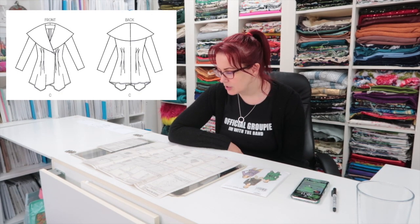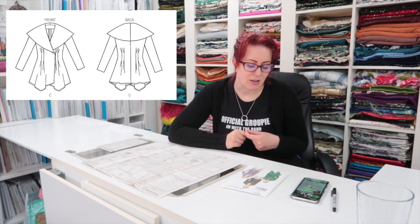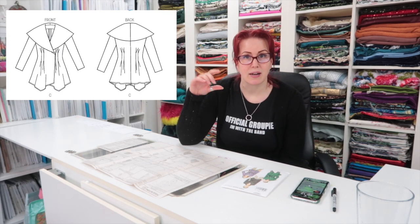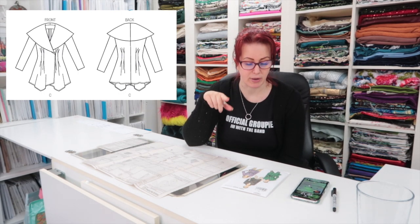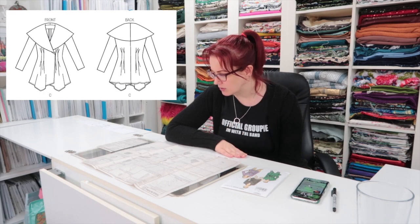It looks like a fairly simple coat — it shouldn't be too difficult and shouldn't need too much fitting because it's a wrap coat and it's oversized. I think I can get away without making a muslin for this. I'll do the standard lengthening of the bodice by an inch, draft a hem facing and lining, and I'm also going to put on belt carriers because it has a belt but no belt carriers. When you have a coat, you want to be able to undo it without worrying about losing the belt.